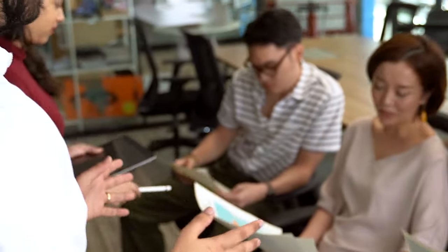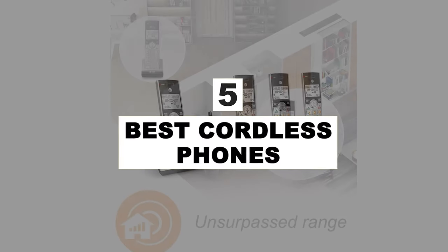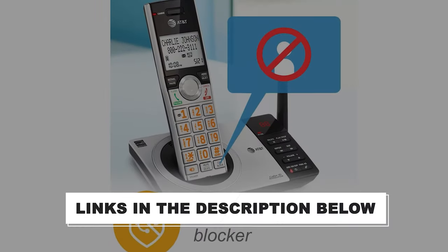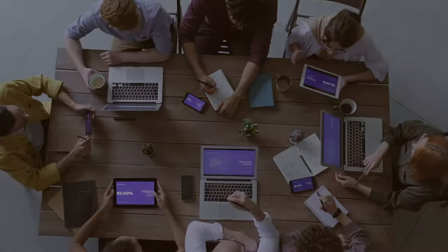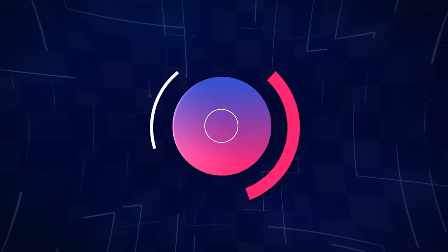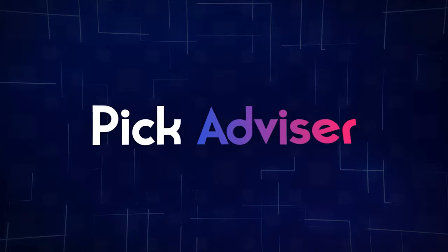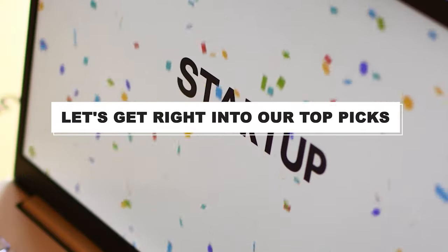After hours of research and after taking expert's advice, we have listed the 5 best cordless phones to help you choose the one that suits you perfectly. The links for the products mentioned in the video are in the description below. You can also find a more detailed analysis and comparison on our website, pickadvisor.com. Let's get right into our top picks.